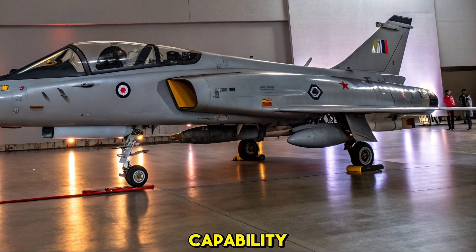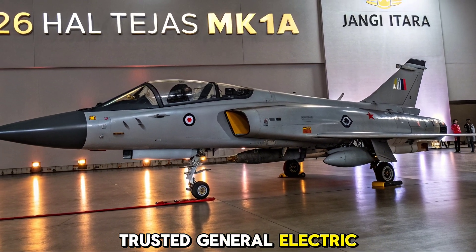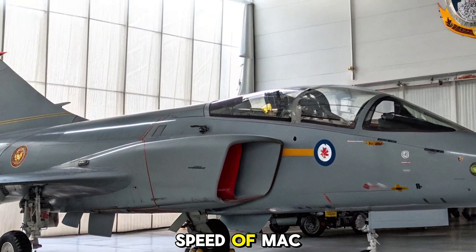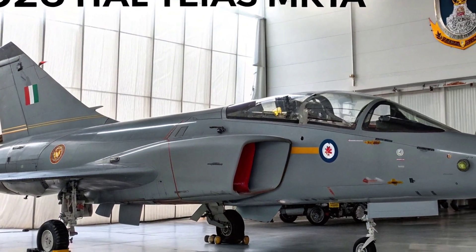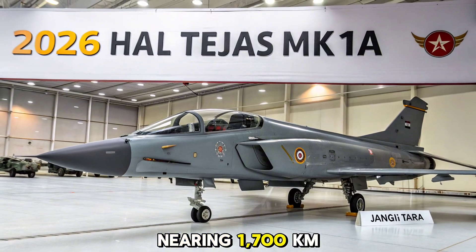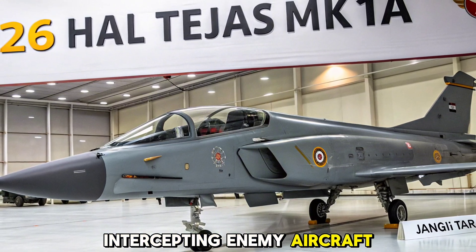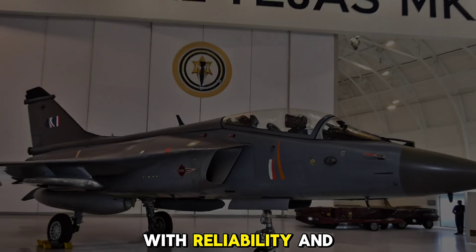Engineered for air superiority and strike capability. Powering the MK1A is the trusted General Electric F404 GE IN-20 turbofan engine, delivering 84 kN of thrust. This gives the aircraft a top speed of Mach 1.6 and a service ceiling of 50,000 feet. With a combat radius of over 500 kilometers and a ferry range nearing 1,700 kilometers, the MK1A now has the legs to operate deeper and longer — whether intercepting enemy aircraft, delivering precision strikes, or defending airspace, built to handle diverse missions with reliability and efficiency.